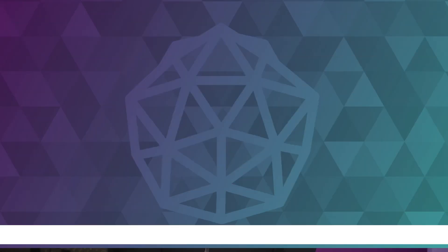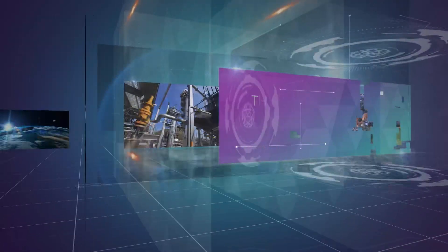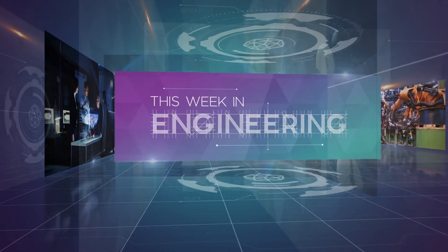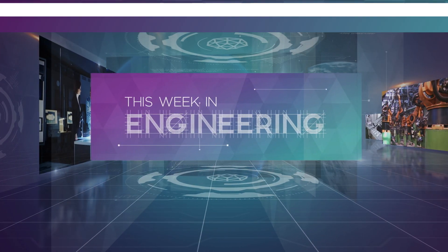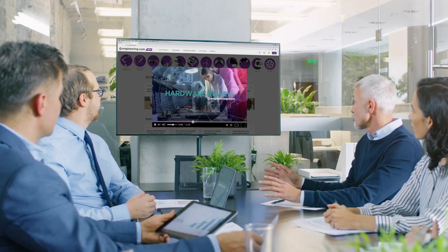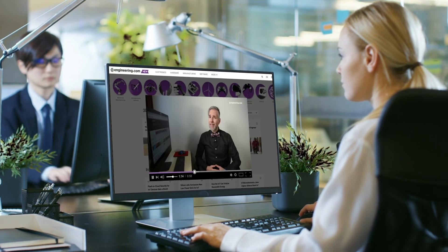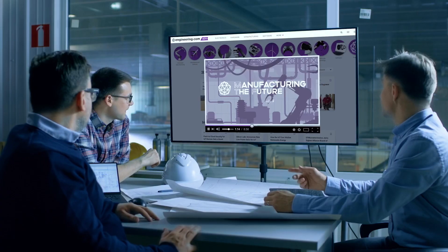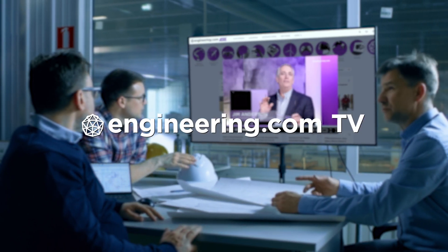On today's episode, what is a hypersonic missile? Today's episode is brought to you by Engineering.com, a globally trusted source for engineering content. Check out this and many other exclusive videos for the engineering professional found only on Engineering.com TV today.